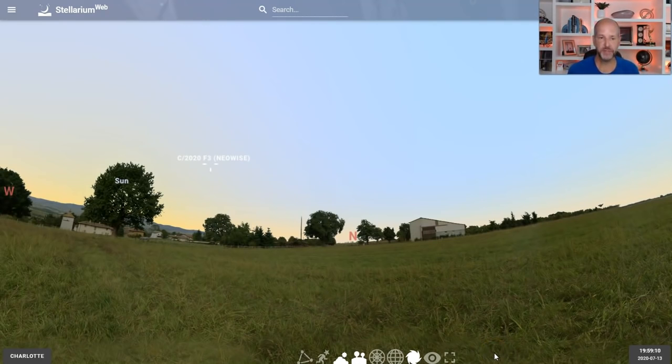Hey everybody, Chief Meteorologist Brad Panovich here. We get a great chance to see this comet C/2020 F3 NEOWISE. This is a comet that was just discovered back in March, but it's been visible in the mornings.